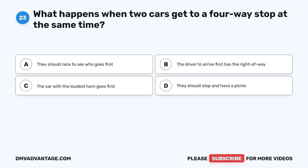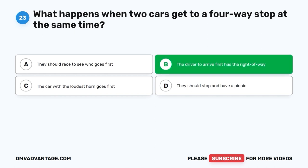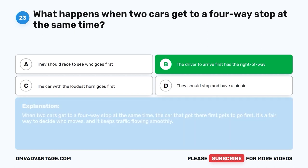Question 23. What happens when two cars get to a four-way stop at the same time? A. They should race to see who goes first. B. The driver to arrive first has the right of way. C. The car with the loudest horn goes first. D. They should stop and have a picnic. The correct answer is B, the driver to arrive first has the right of way. When two cars get to a four-way stop at the same time, the car that got there first gets to go first. It's a fair way to decide who moves and it keeps traffic flowing smoothly.